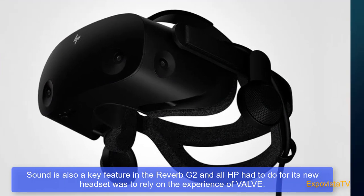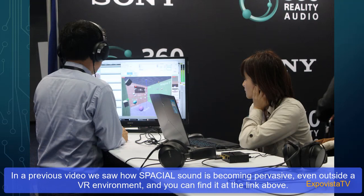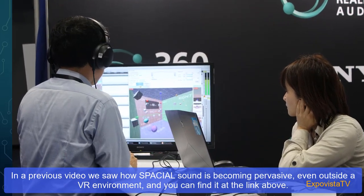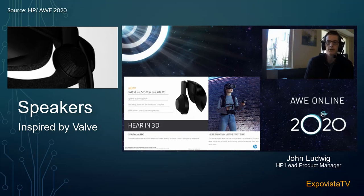Sound is also a key feature in the Reverb G2, and HP relied on Valve's experience for its new headset. We put a lot of effort into audio — immersiveness is not just visual, it has to hit all your senses. If you recognize the speakers, they look a lot like the speakers from a Valve Index, because we worked with Valve to take their BMR drivers and associated parts and graft them onto the Reverb G2. If you've had a great audio experience with Valve Index, you have a good idea of what you're getting here. These speakers sit about 10 millimeters off your ear for a comfortable experience with nothing touching your ears. They have great bass response and great response across the entire frequency range, delivering amazing spatial audio so you can locate things in 3D.